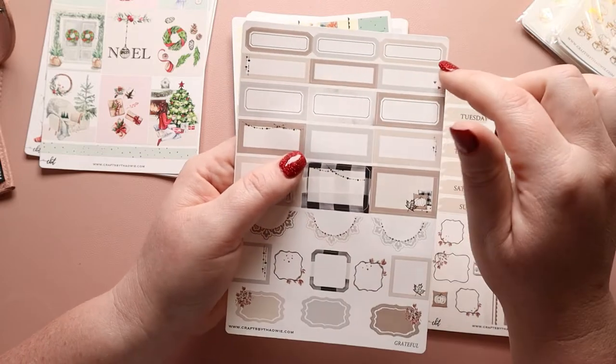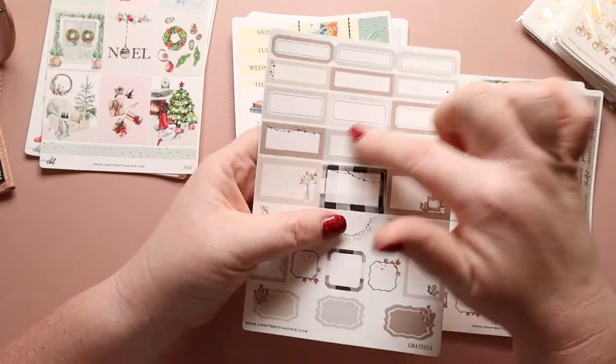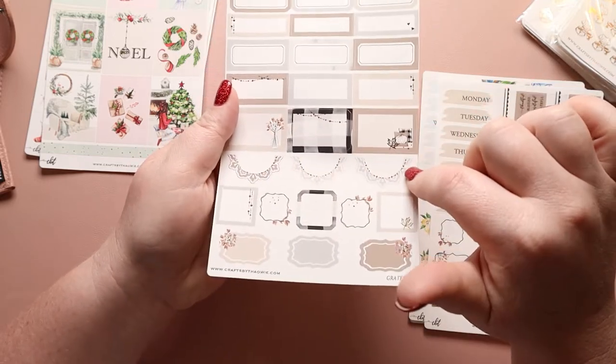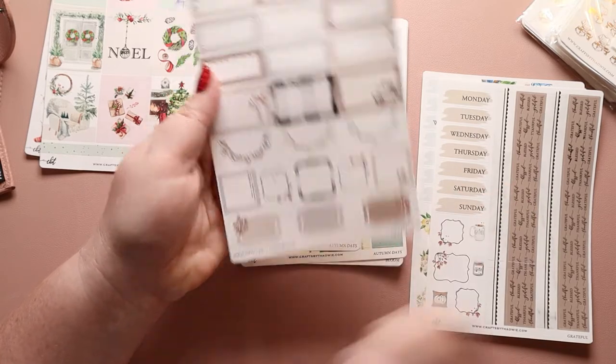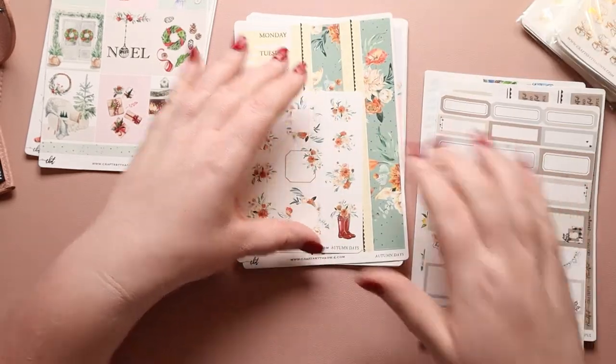Then we have some beautiful boxes — fourth size boxes up here, third size boxes, half size boxes, scalloped circles, squares, and these really cool unique shapes. Totally love this, and it's foiled in gold. Then we have Autumn Days — look at the books! It has books. I love when they have florals coming out of green boots. I love all the orange tones in this — it's so pretty.